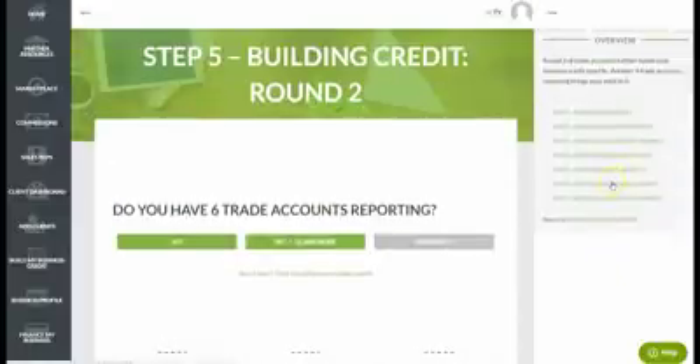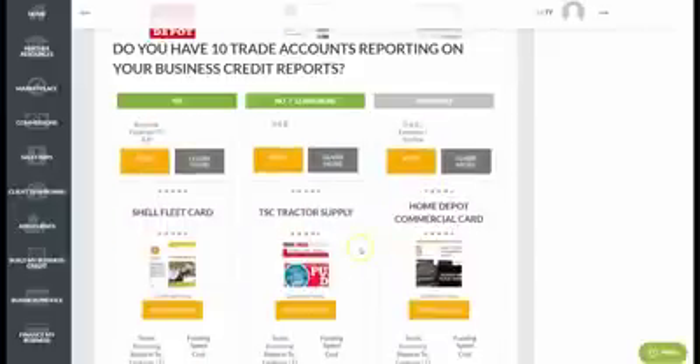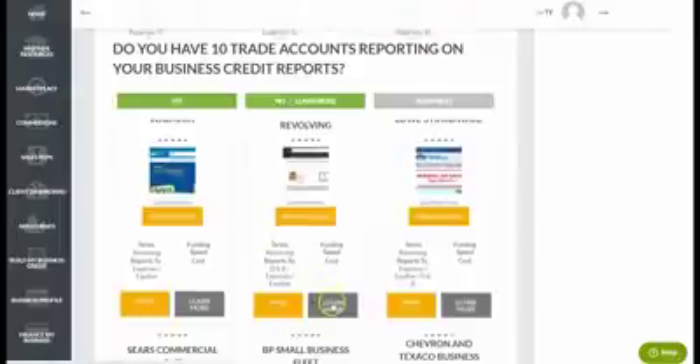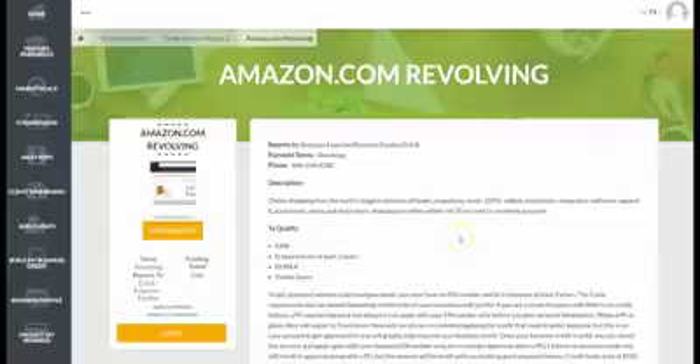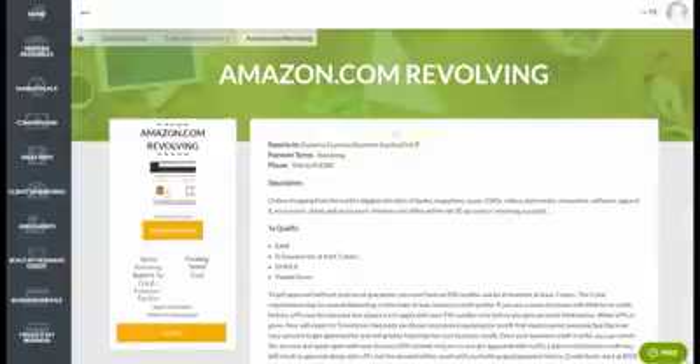As you accumulate the right number of trade lines, you move to the next tier which opens up more options: Best Buy, Tractor Supply, Shell, Walmart, and Amazon — retailers that sell most of what your business needs. We provide underwriting guidelines, a quick synopsis of what's needed to qualify, an easy apply button, pre-qualification status, and the reporting agency for each source. This gives you every advantage to build real, high-limit business credit linked to your EIN, not your social security number.